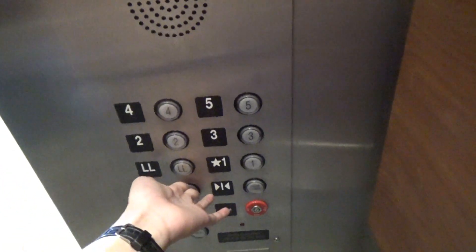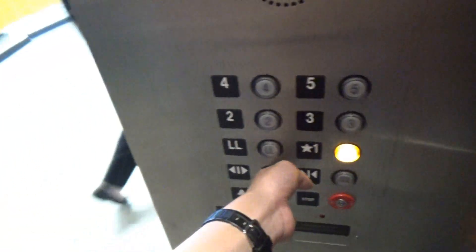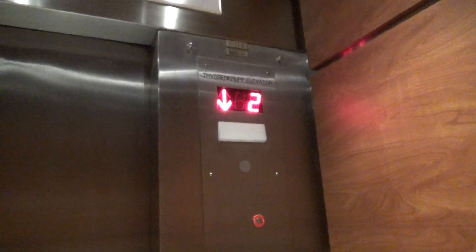First floor. Look at that. They're modernizing these — these literally just got modernized. Wow. You gotta be shitting me. So I really literally just missed these.